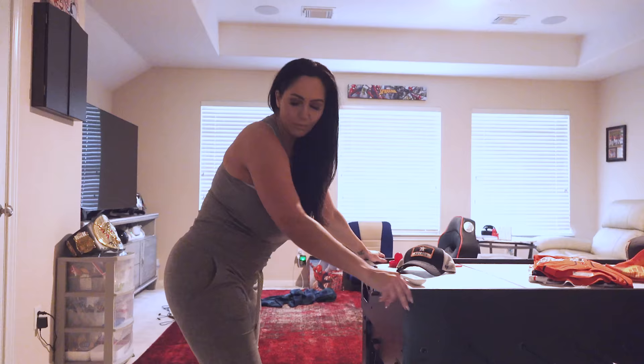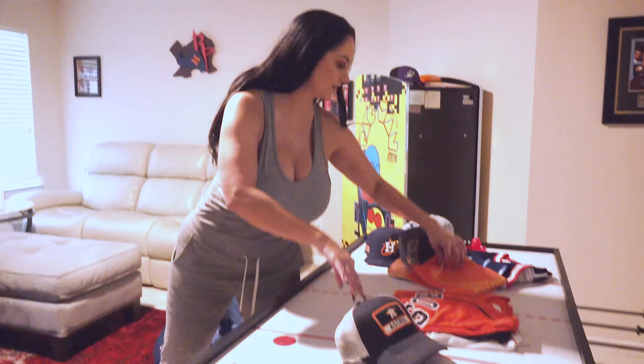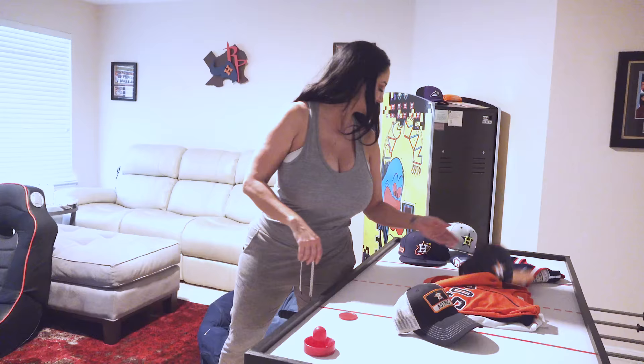We've been debating whether to close off this room — it's been an ongoing debate for about a year. We have air hockey with a top you can flip over for foosball and billiards. The Astros just won so we have all our gear out, including our World Series rally towel.